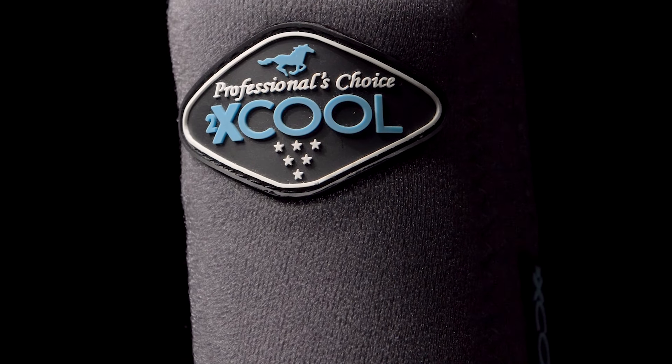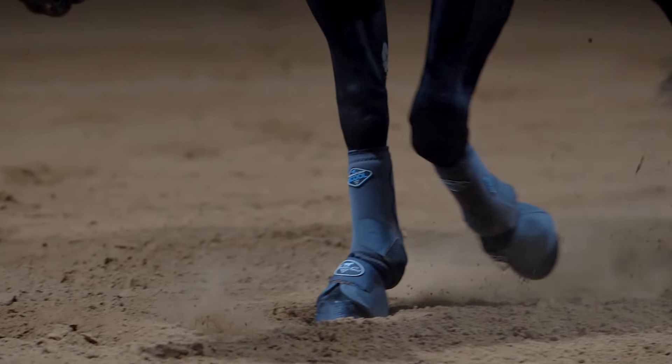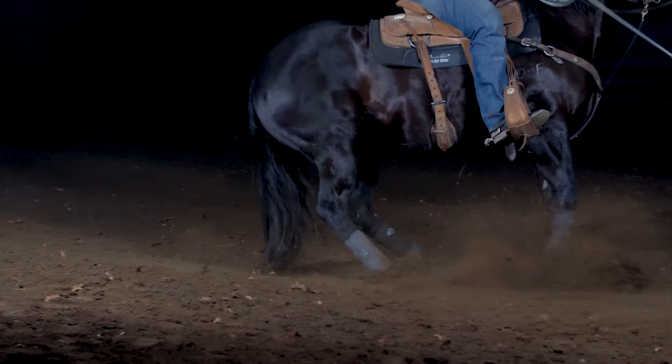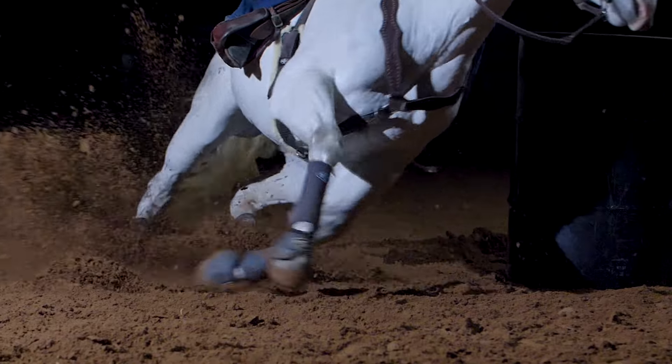Paired with the support and comfort that Professionals Choice Boots are known for, our 2X Cool Sports Medicine Boots will keep legs cool, dry, and protected. Professionals Choice — the more comfortable the horse, the better the performance.